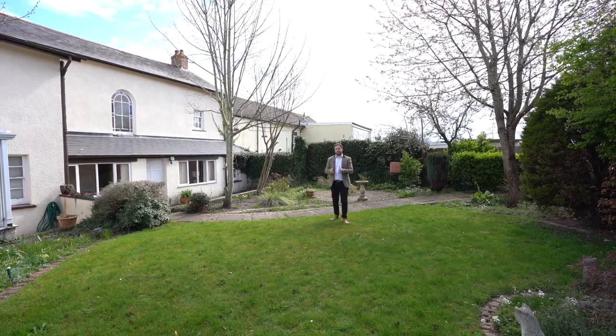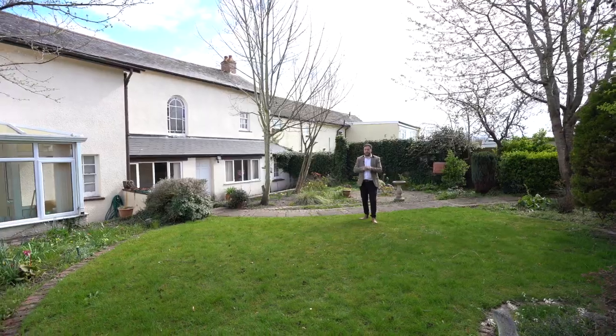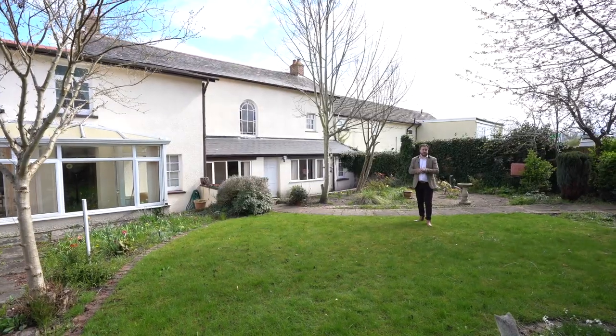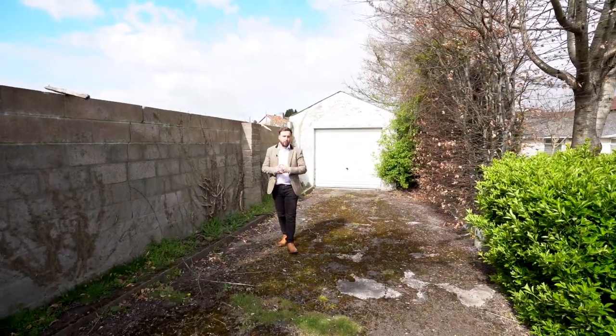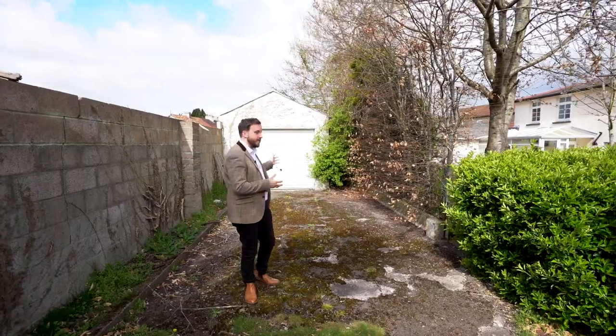To the rear of the property, you've got these amazing gardens, which afford lawned areas, raised beds, an ample patio area, as well as several outbuildings providing plenty of storage. As well as a substantial forecourt already providing ample parking, there is a separate drive which leads up to a single garage.